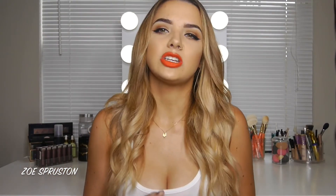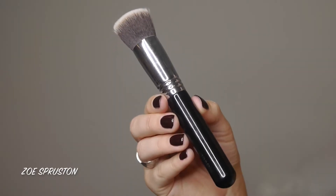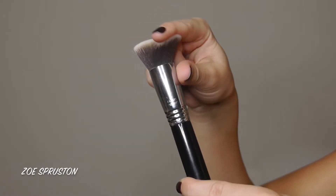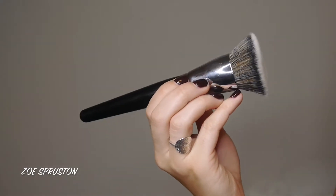I do also use foundation brushes from time to time, especially with more liquidy formulas, and I prefer brushes when working on clients since using a sponge gets expensive. My two favorites for that are the Sigma F80 flat top kabuki brush — perfect for buffing and blending the product into skin — and the Morphe E54, which is bigger and super soft, great for a quick application.